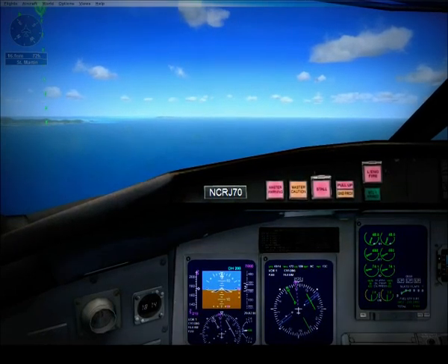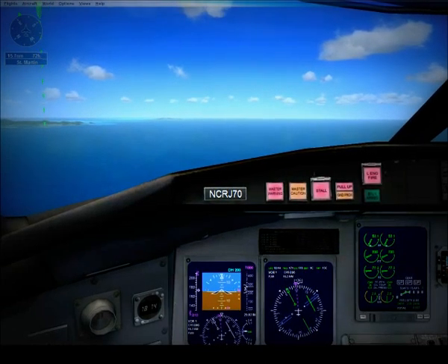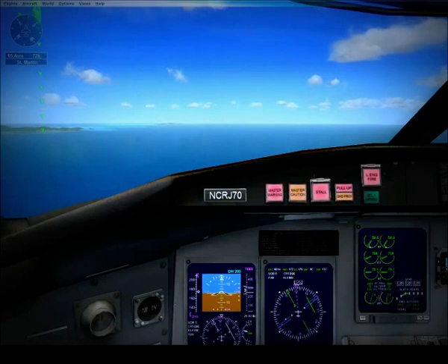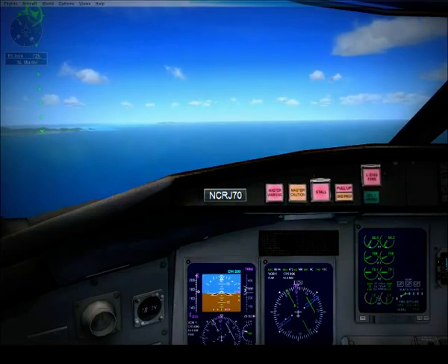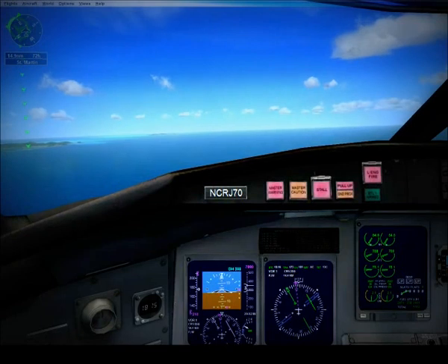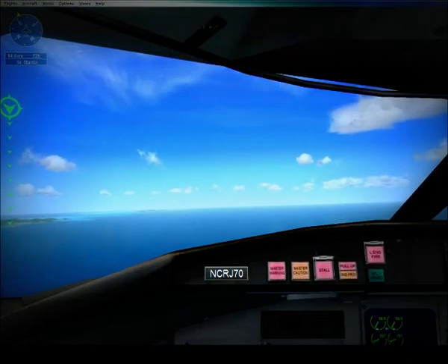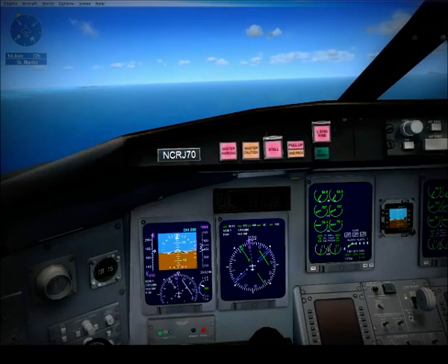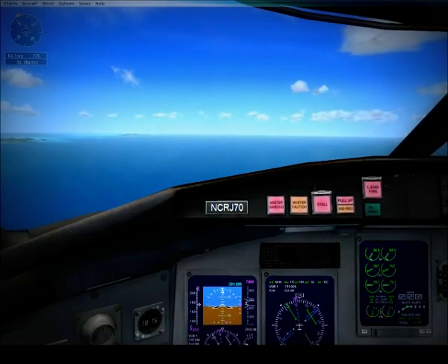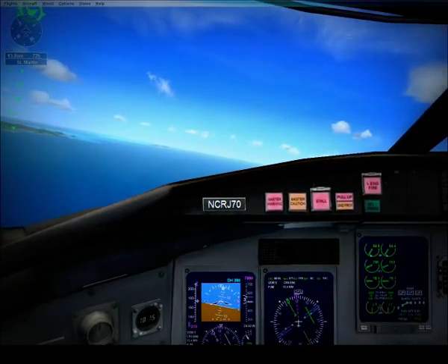Level off at 3,000 feet. World Travel 268, turn left heading 100, report the runway in sight. Left to 100, World Travel 268. Alright, make a left turn to a heading of 100.